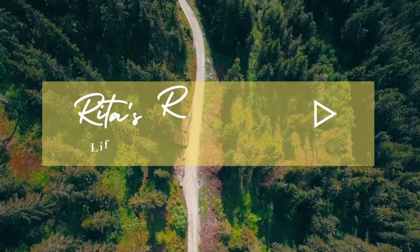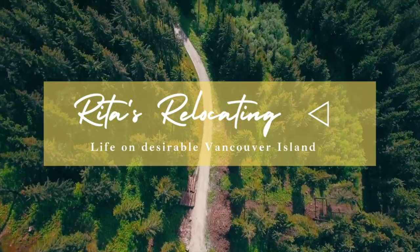Looking for a fun stop on your visit to Nanaimo? Today I'm featuring Colliery Dam Park. Hi and thanks for stopping by my channel. My name is Rita and I'm a Nanaimo-based realtor showing people how much fun life can be on Vancouver Island.